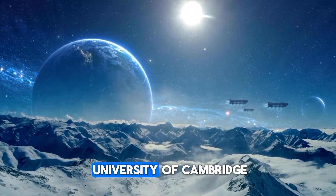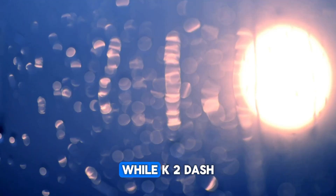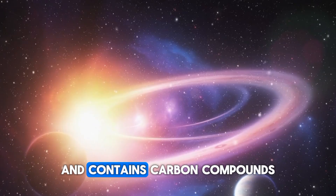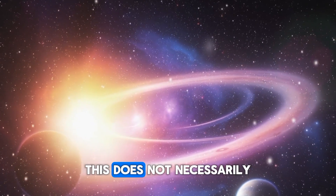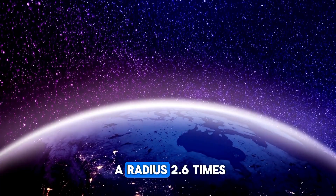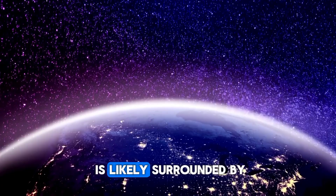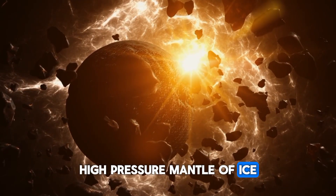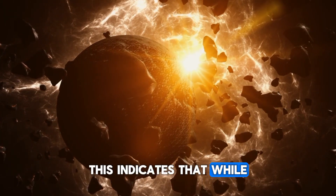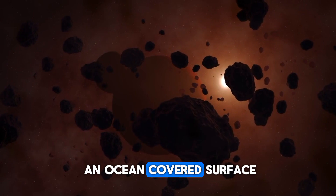A researcher from the University of Cambridge has commented on the implications of these discoveries, noting that while K2-18b is situated within a habitable zone and contains carbon compounds, this does not necessarily mean the planet can support life. The planet's size, with a radius 2.6 times that of Earth, suggests its core is likely surrounded by a large high-pressure mantle of ice, similar to Neptune's structure.